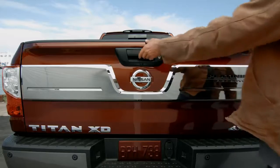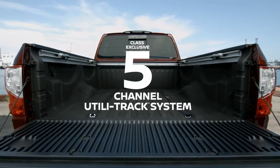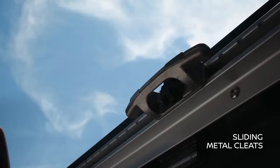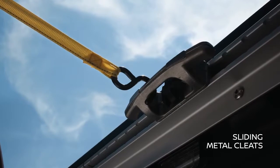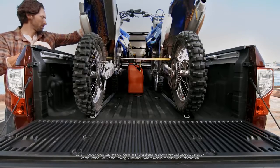The Titan is available with Nissan's class-exclusive five-channel Utilitrack cargo system, so you can secure a load just about any way you want. The floor channels help with hauling odd-shaped items, while heavy-duty metal cleats slide along the upper channels — something really handy for those challenging top-heavy loads.